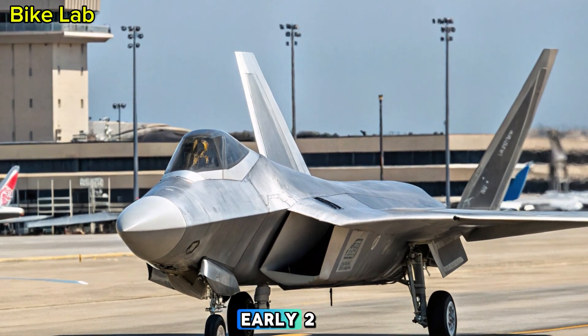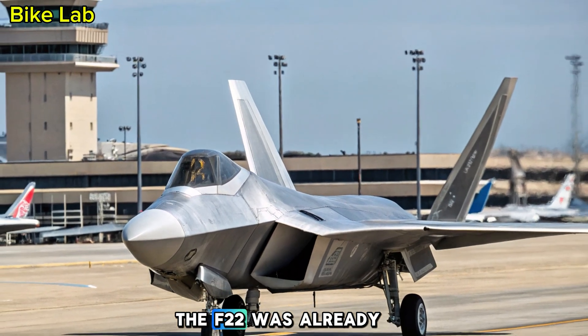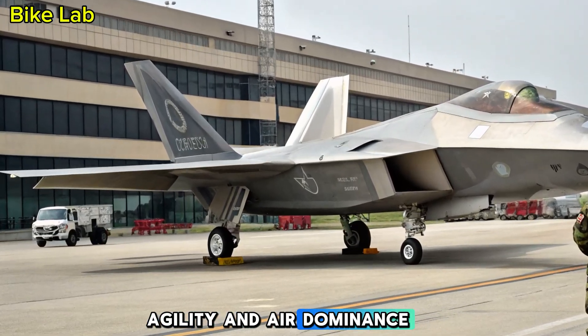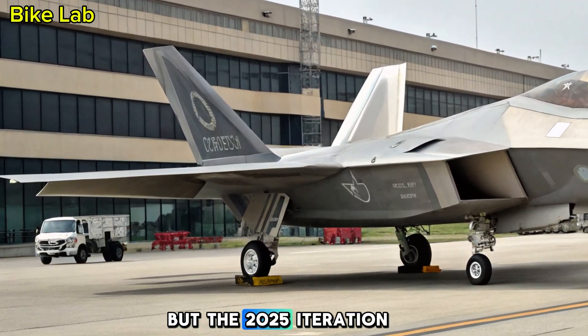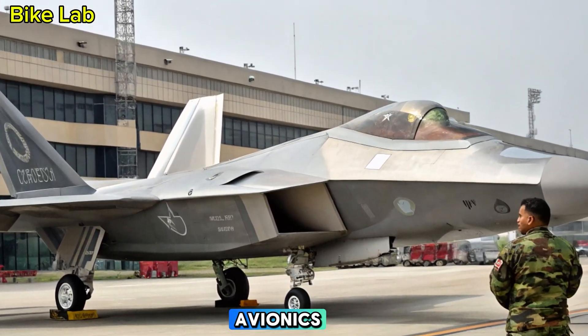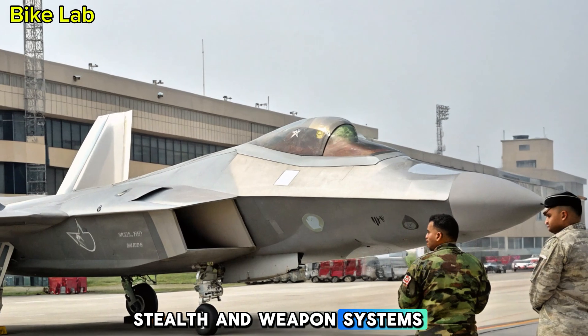Originally introduced in the early 2000s, the F-22 was already a benchmark in stealth, agility, and air dominance. But the 2025 iteration pushes the envelope with groundbreaking updates in avionics, stealth, and weapon systems.